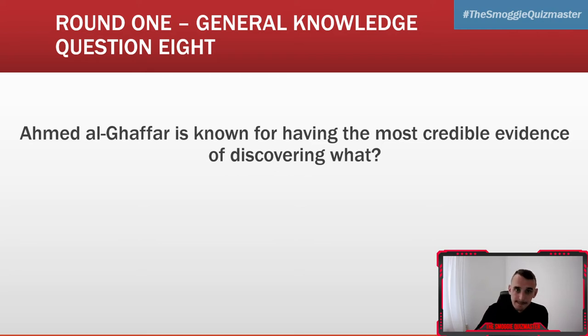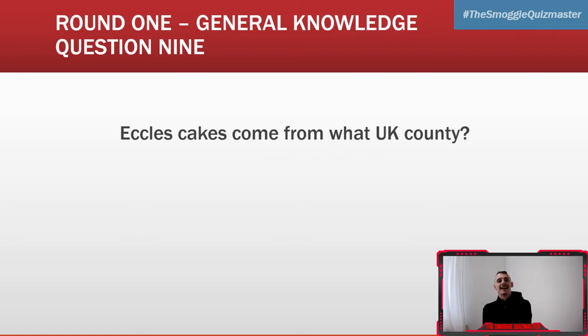Question nine: Eccles Cakes come from what UK county? Eccles Cakes come from what UK county?